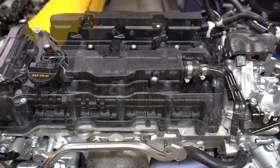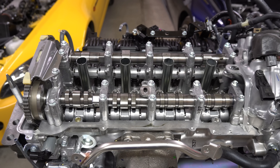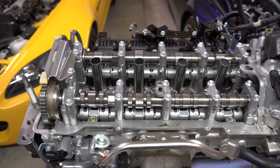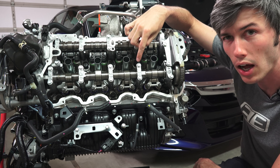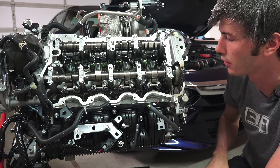Looking underneath the valve cover at the valve train, you can see we have dual overhead camshafts that are chain driven. These camshafts are actually hollow and thin-walled - they do that to reduce weight and reduce rotational inertia.